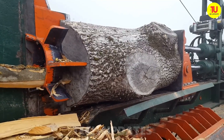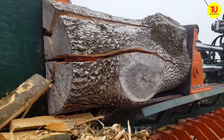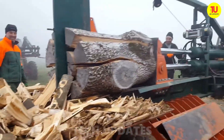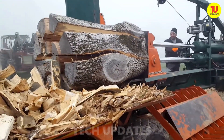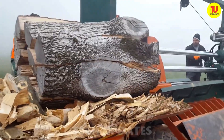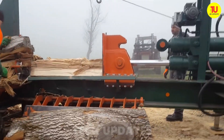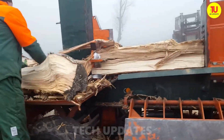Wrestling with massive logs? The Extreme ADT log splitter is your new best friend, ready to tackle even the toughest timber with ease. Designed to handle logs up to 80 centimeters in diameter with pinpoint precision, this powerhouse lets you conquer your workload like a pro. Packed with smart safety features like automatic shut-off and solid mechanical guards, it keeps you working safer and smarter. No matter how big or stubborn the log, this splitter makes it bow to your command.